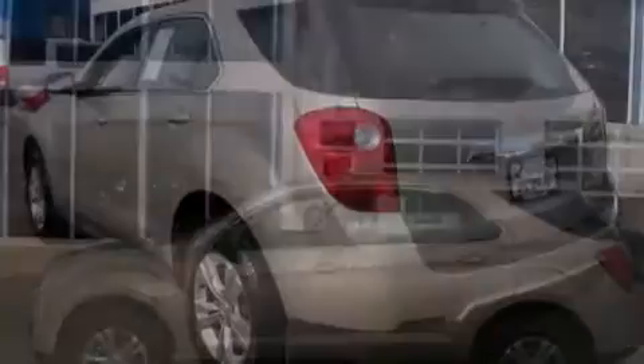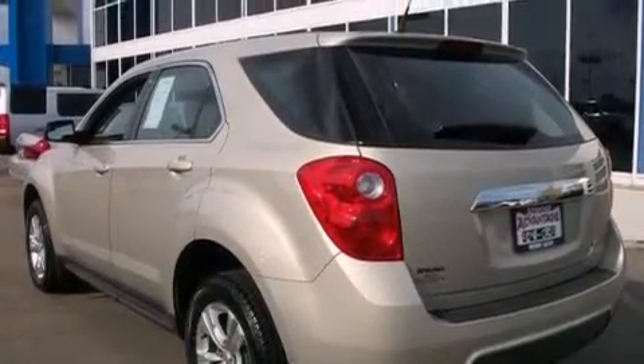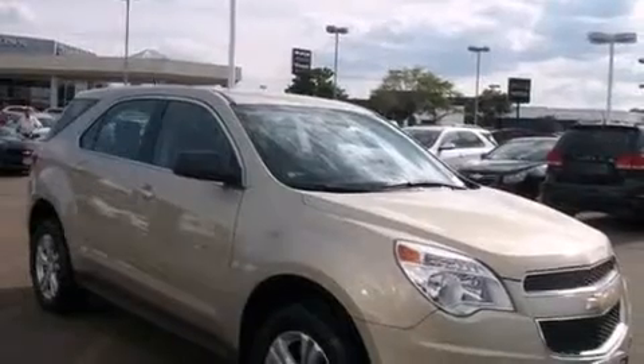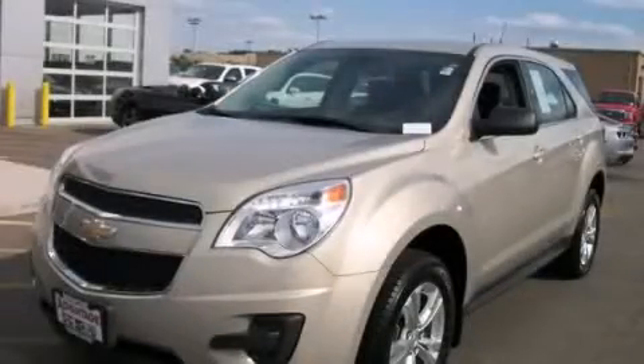This vehicle has fewer than 11,000 miles on the odometer. With an EPA estimated rating of 32 miles per gallon on the highway, this vehicle does not compromise its fuel efficiency for size, comfort, or fun. Stop by today and test drive this automobile for yourself.